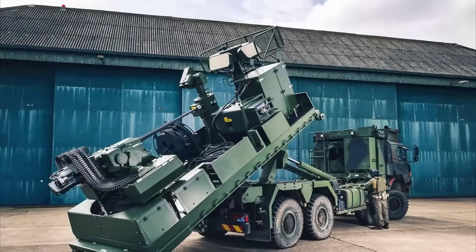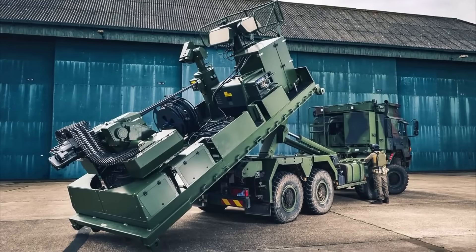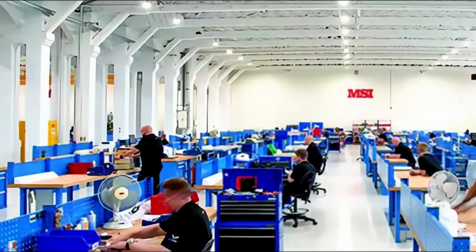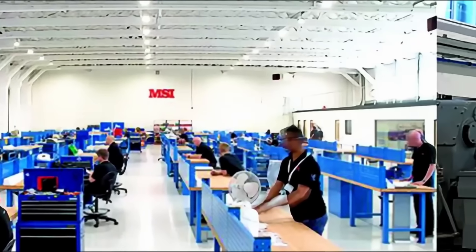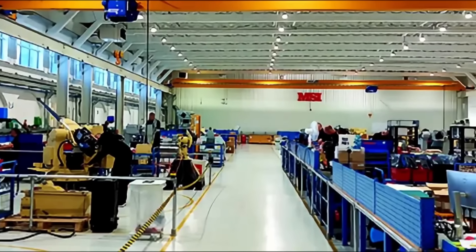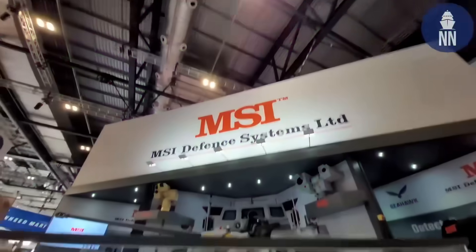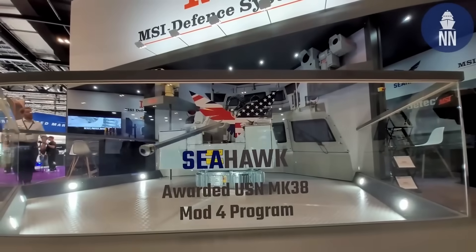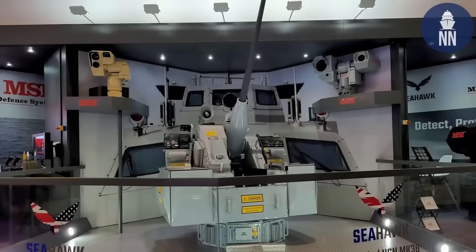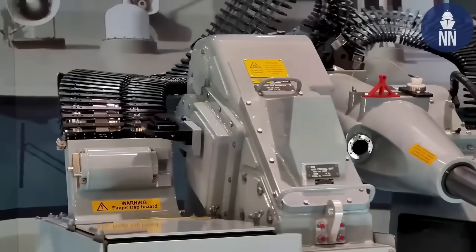And do you want to know what makes the Terahawk Paladin so special? Because when you find out, you'll understand why Russia should be worried about it. First, you need to understand where this system came from. MSI Defense Systems is not just any company. They have over a hundred years of experience manufacturing naval weapons, supplying the British Royal Navy and more than 40 navies around the world. The Paladin is based on the Seahawk systems — the cannons used to defend warships against close-range threats. This is not a land-based system adapted for air defense. It's the opposite. It's a naval cannon brought to land.